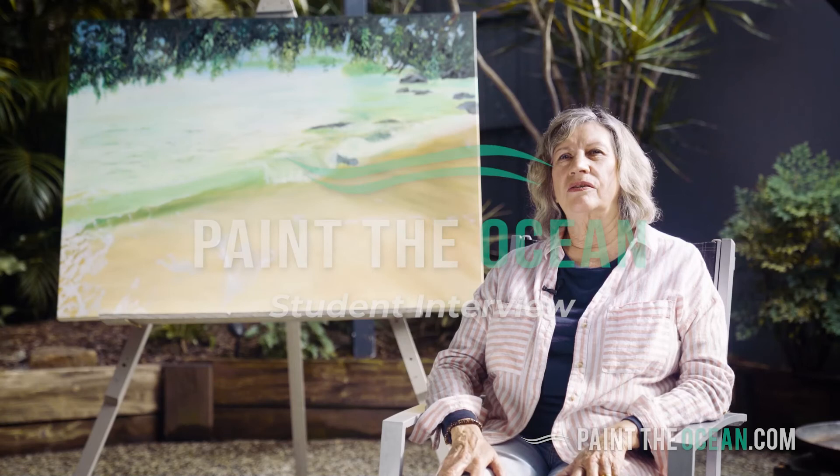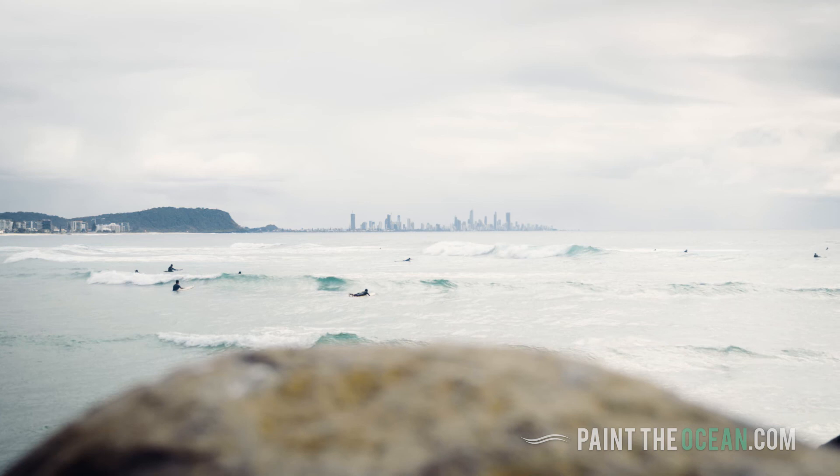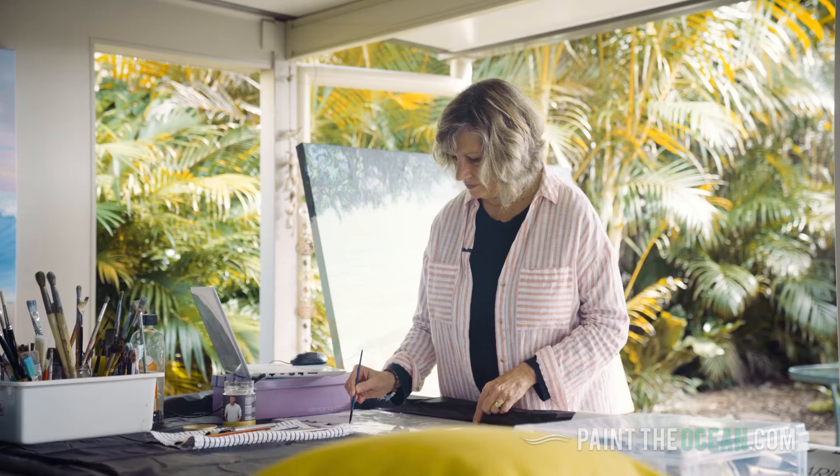I've worked for years painting fridge magnets in a factory situation, so I've always worked with a bit of art. I've never had an art lesson in my life before Scott's course.